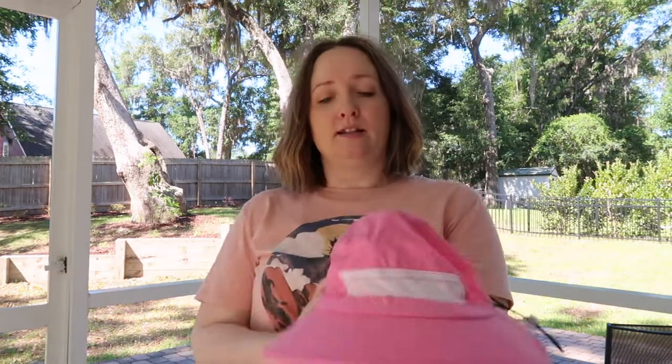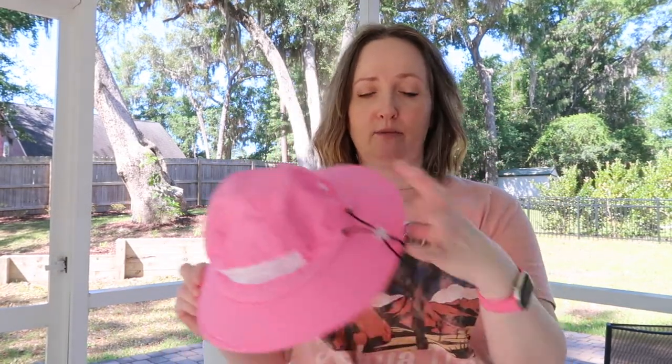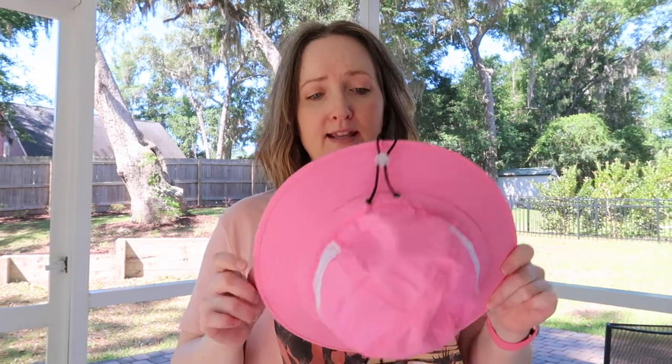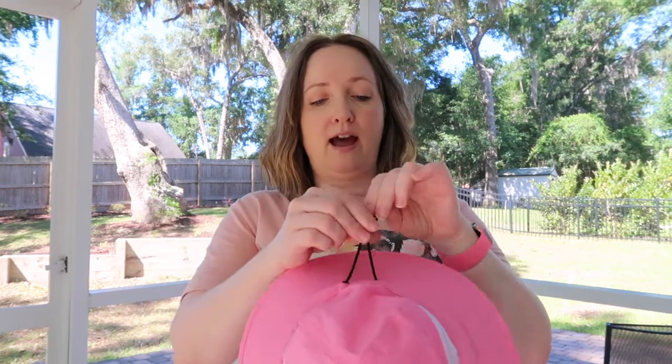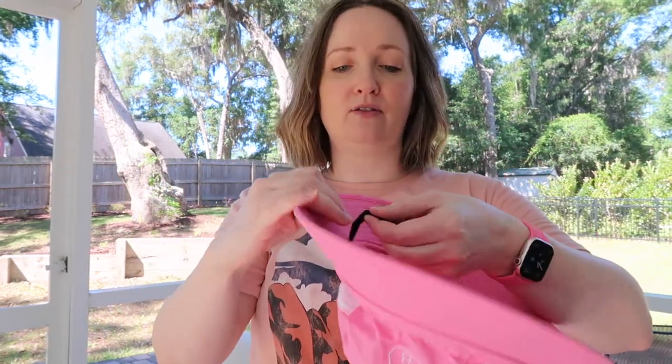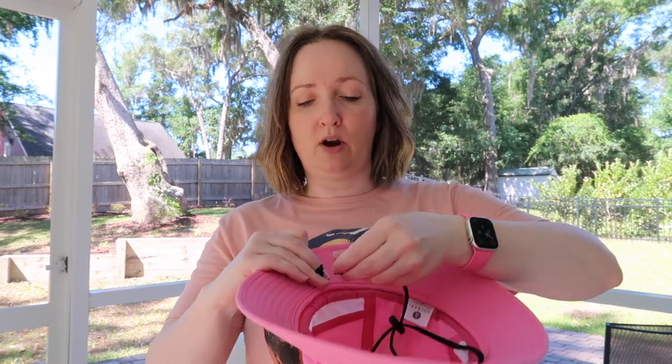One last hat I wanted to show you is for my daughter. In my 2021 sun hat video I included a similar hat with a neck piece, but her head outgrew it. This one is a waterproof material with little perforations on the side for ventilation and airflow. It has a chin strap, and they do make a version with a neck piece. It has an adjustable toggle to fit your child's head, plus a detachable safety clip on the chin strap so it's not a choking hazard — you just pull gently and the strap pops off.